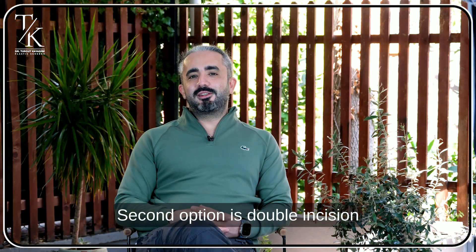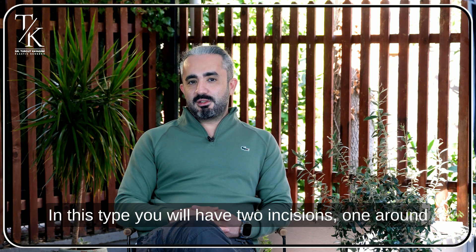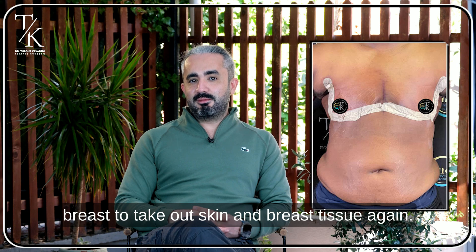The second option is double incision breast lift and breast tissue removal. In this type you will have two incisions — one around your nipple again, and the other one is below your breast to take out skin and breast tissue.